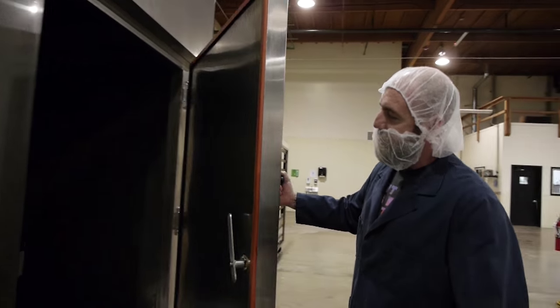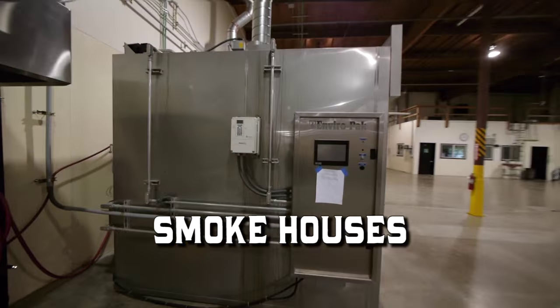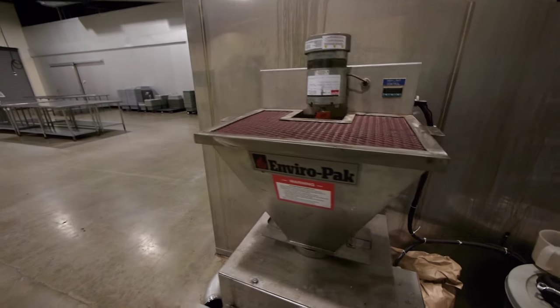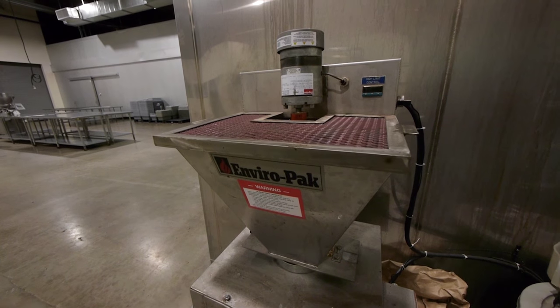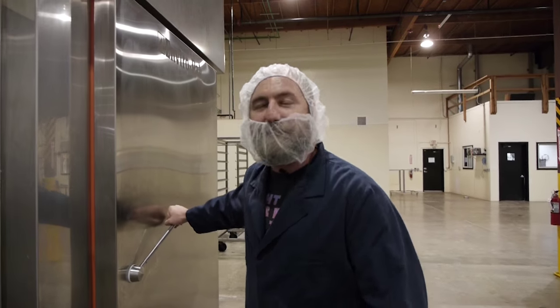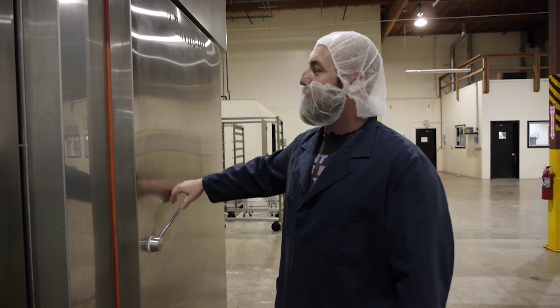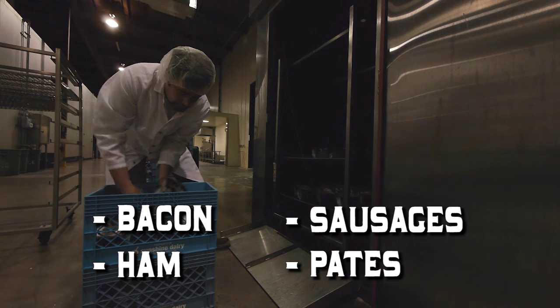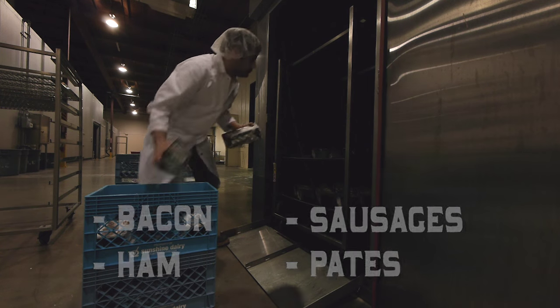Inside here are our smokehouses. These are made in Clackamas, Oregon — really awesome, full stainless steel, real smoke generator, beautiful smokehouses. They make all of our cooked meats. We smoke all of our bacon, ham, and sausages inside of here, and we also steam our pates and whatnot.